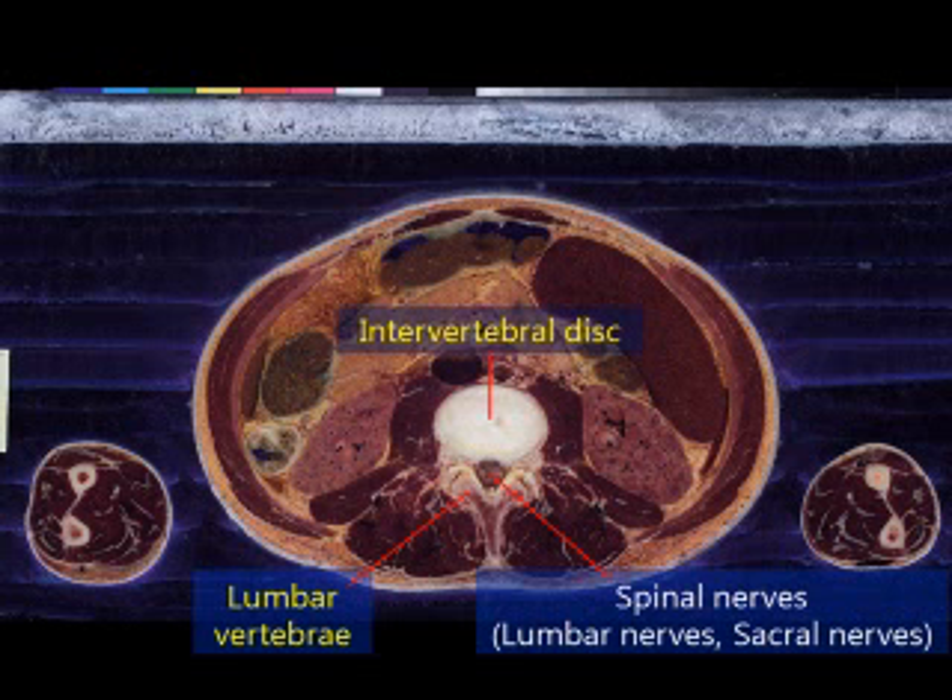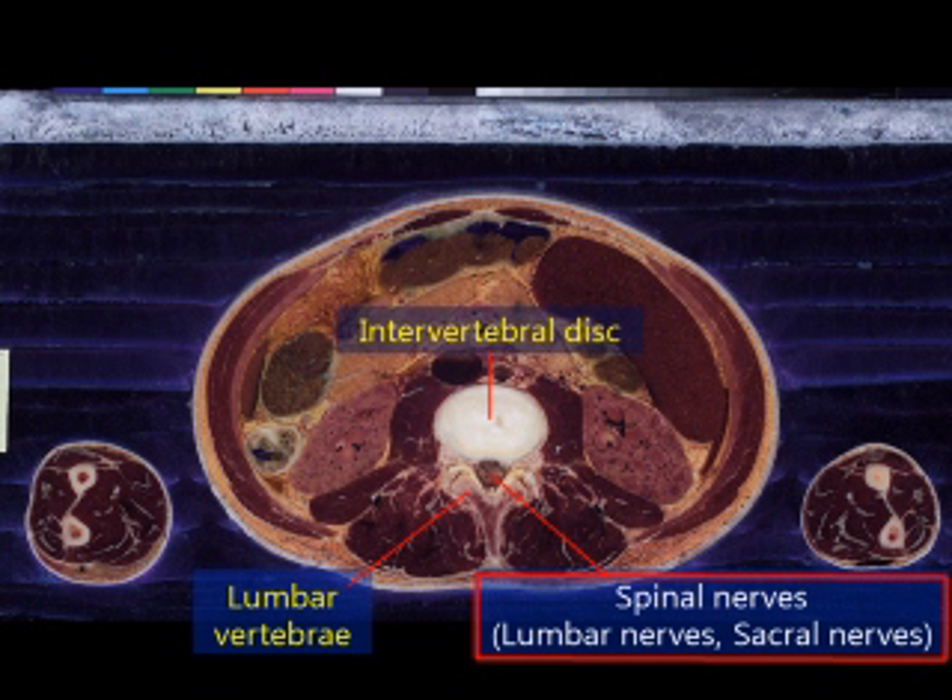Do you see how the spinal cord has disappeared? At the height of the lumbar vertebrae, instead of the spinal cord, you can see the lumbar nerves and sacral nerves, which are both spinal nerves. These spinal nerves are floating in cerebrospinal fluid. Therefore, if you give an injection here, you can extract cerebrospinal fluid without damaging the spinal nerves.